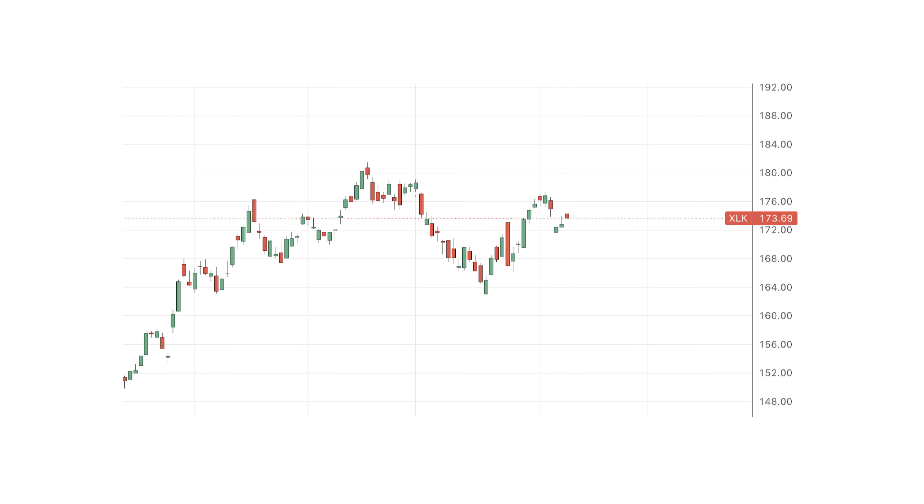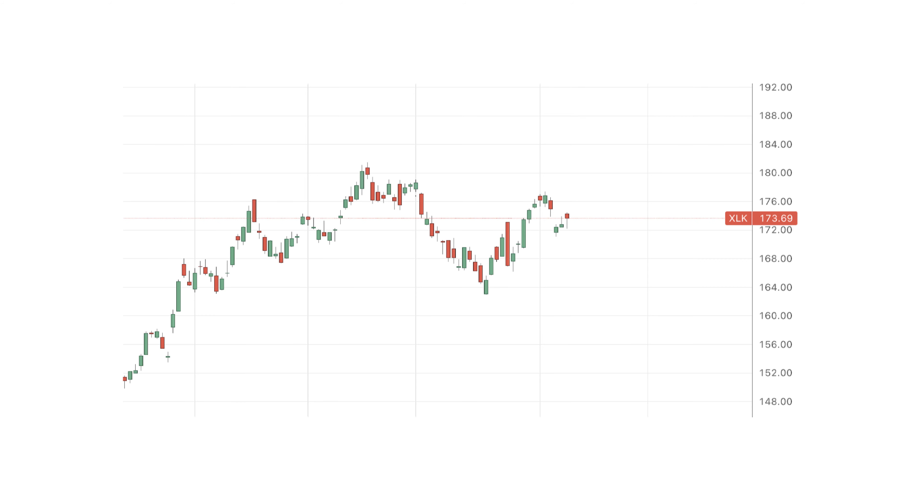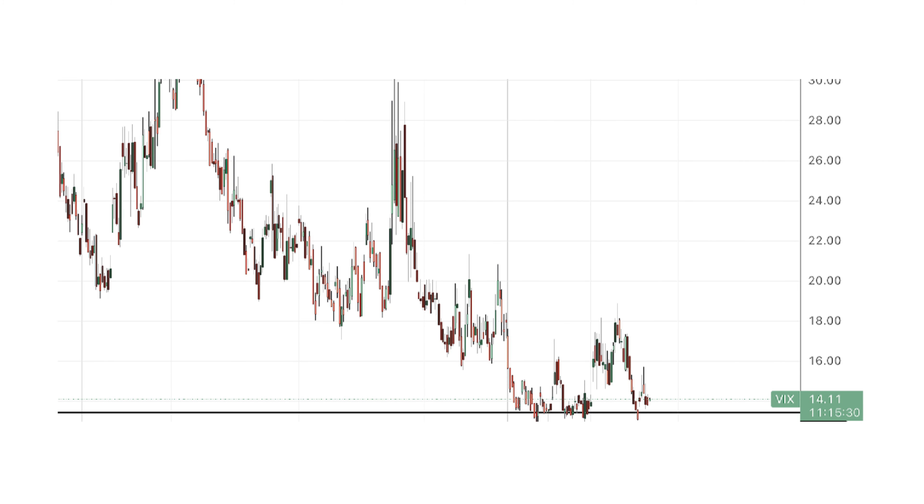The technology sector is reviving from the pullback in August and might get back in play, as we see from the related ETF called XLK. In general, the S&P 500 index along with NASDAQ are holding well, with volatility at extremely low levels — which is a short-term bullish signal, meaning bullish breakouts have a good chance of being supported.